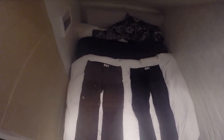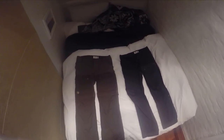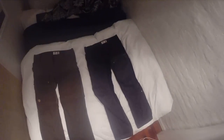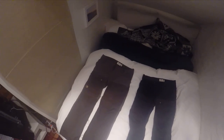Hey guys, today I decided to compare and review my two favorite adventure pants: the Fjallraven Keb Trousers and the Fjallraven Keb Gator Trousers. They're pretty similar but they also have some pretty significant differences.